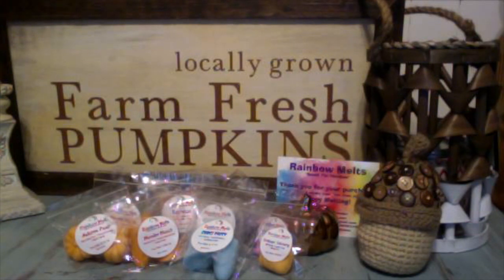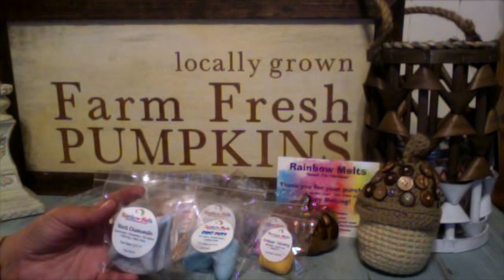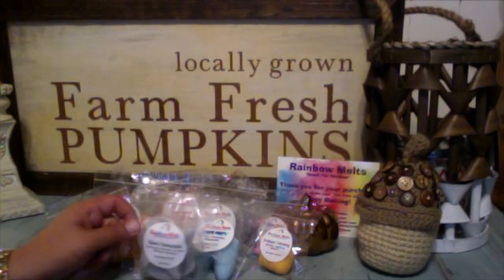I grabbed one black chamomile, which is coconut water, chamomile, tea leaves, wild lily, and tonka bean. Holy weird, holy different — I was like, sign me up. I want to try that. Sounds awesome. Definitely. I need more of this in large quantities. That is gorgeous. Black chamomile — I'll definitely keep my eyes peeled for that one.